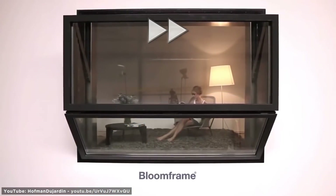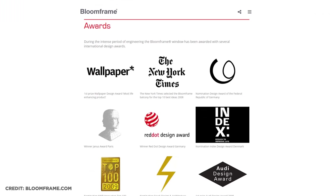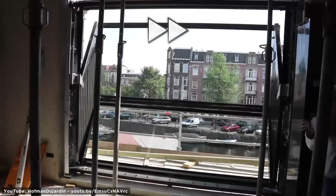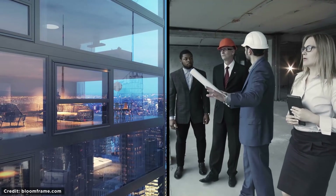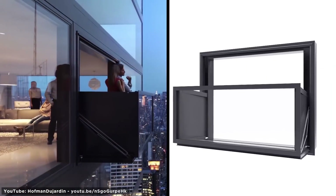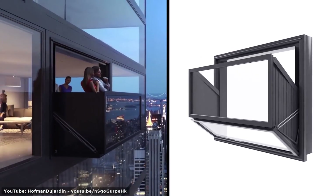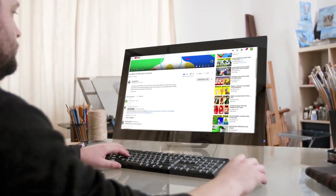Moveable Balcony. This is Bloomframe — an innovative window that morphs magically into a balcony at the touch of a button. This revolutionary and multi-award winning design is now in production and will soon be fitted for the first time in an apartment building in Amsterdam. It could soon become a familiar element of the modern cityscape as more architects, developers, and builders realize its functional and aesthetic benefits. However, I'm not sure how some people would feel about standing on a balcony that was once a window. Would you trust it with your life hundreds of feet above the ground? Let me know in the comments down below.